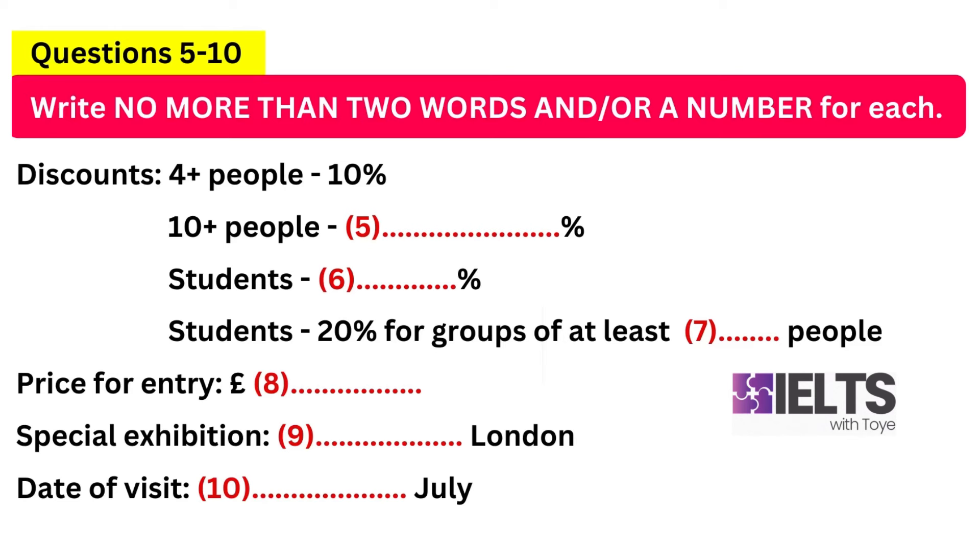Are there any special exhibitions at the moment? I'll book tickets for that as well today, provided there's something I'm particularly interested in. There is actually. You've just missed a really popular one that covered the Viking period, and coming up we've got the industrial revolution, but the one we're currently running is called Underground London, which looks at the tunnels, sewers and catacombs beneath the streets of the city.